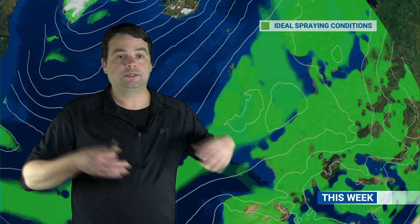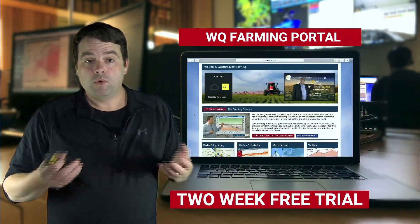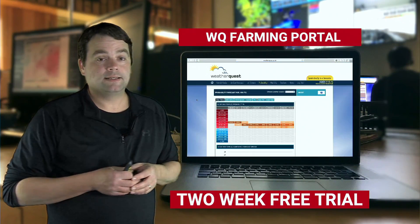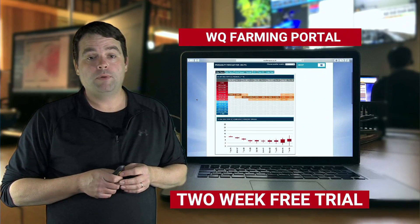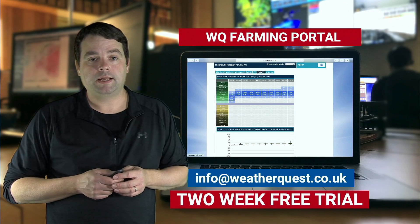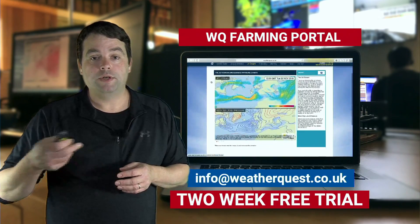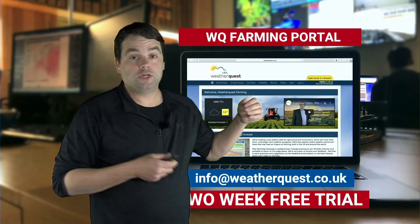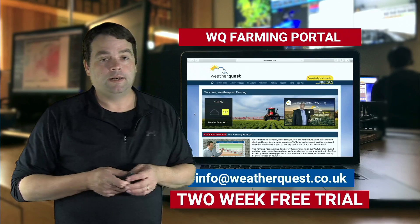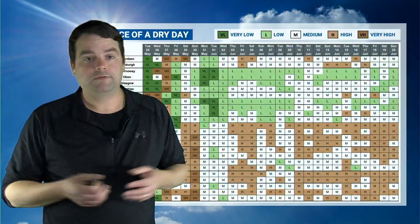Overall, some better conditions and opportunities to catch up if you are behind in the spraying routine. If you'd like more information about our spraying index and a bit more insight into the weather, you can sign up to our WeatherQuest farming portal — we can give you a free two-week trial. Get in touch by sending us an email to info@weatherquest.co.uk. We'll set you up with a username and password to log into our website, where you get things like the jet stream position, the probability forecast going forward for the next 10 days, and our written monthly forecast alongside the standard weather forecast variables.